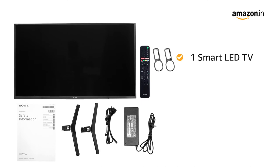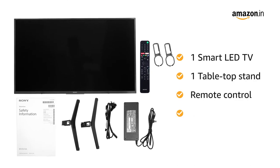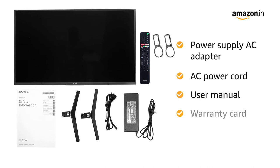Inside the box, you will find one smart LED TV, one tabletop stand, remote control, two AAA batteries, power supply AC adapter, AC power cord, user manual, and warranty card.